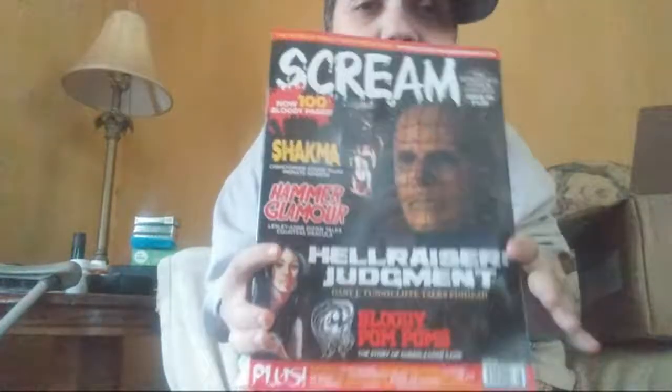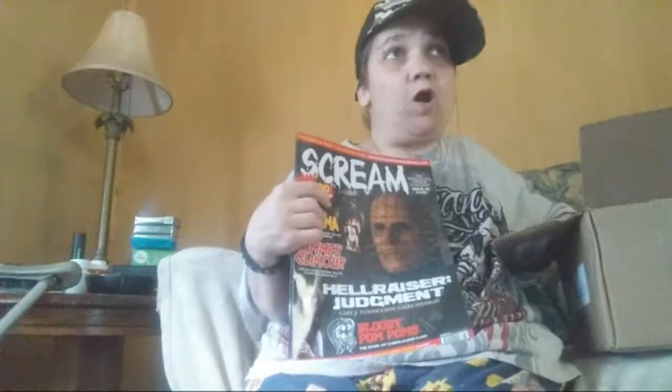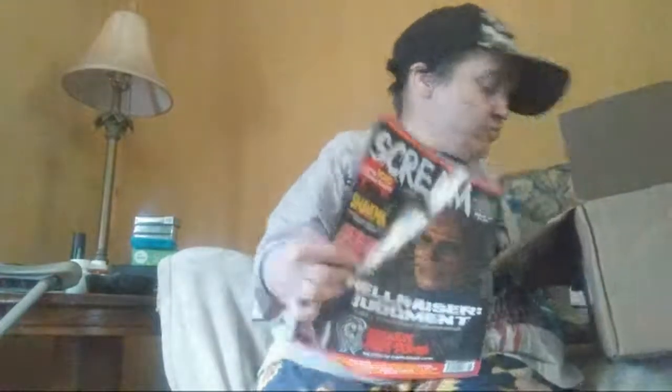Bam — there's seven! They put a Scream magazine in here too! Wow, seven items in this box this month — that is really impressive. Whoever got this box this month pretty much hit big, because usually these boxes do not have up to seven items. You usually get like four or five, even in the premium or director's cut boxes. This is crazy.